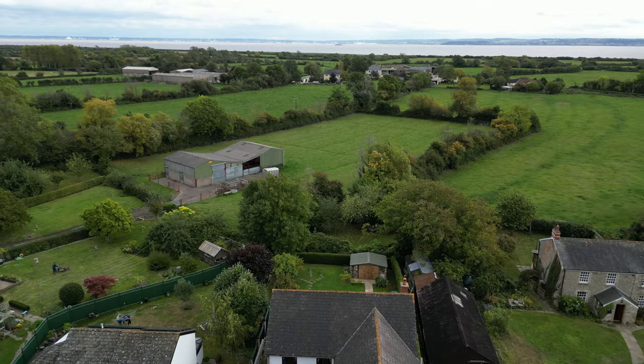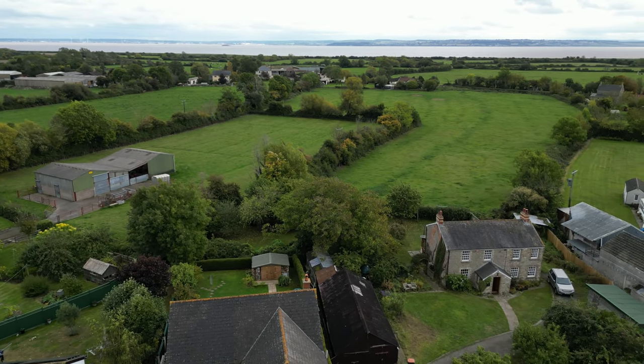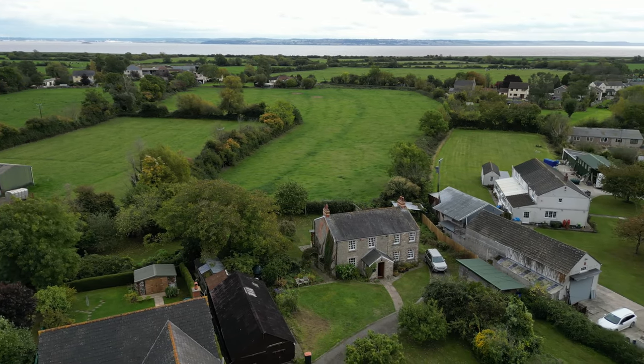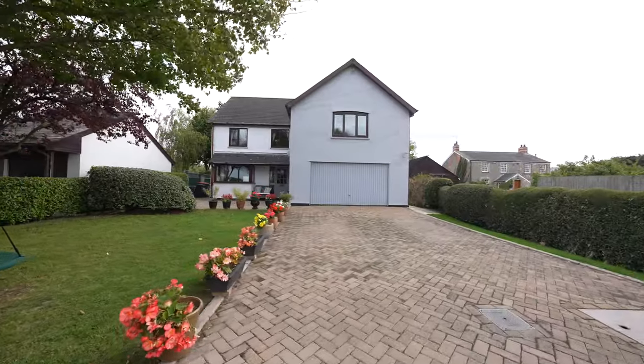This well-presented four-bedroom detached property is located on the outskirts of Redwick. The small village of Redwick is nestled in the pretty countryside on the Caldecott levels, flat coastal land reclaimed from the Severn Estuary and Bristol Channel. The Rose Inn and Village Hall has regular events and are the hub of this close-knit and friendly community.